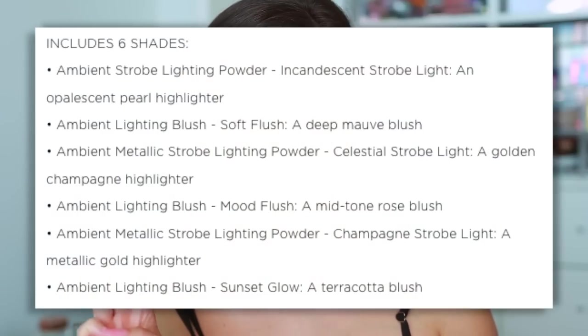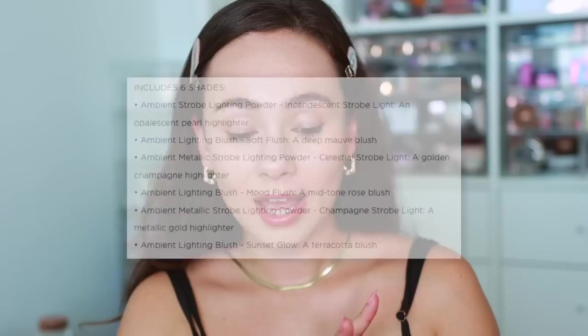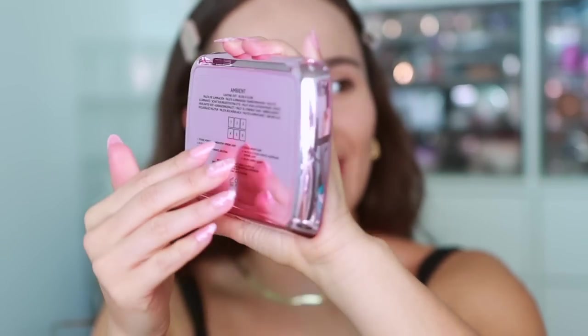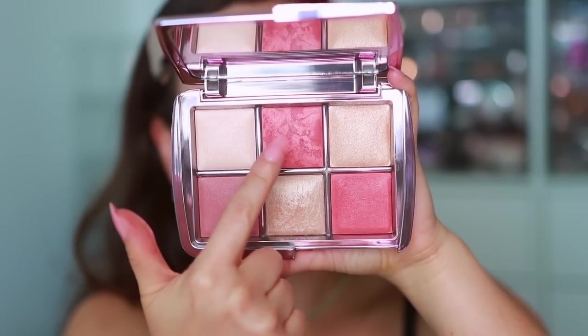Now let's go over the details of the palettes, then we'll do the swatches, then I'll point out which colors are already existing and where. This is the ambient lighting edit blush and glow palette featuring six shades. It does not have a bronzer, which I don't like, but it does have three strobe light powders — one of the most reflective highlighters from Hourglass — and then three blushes: two are flushes and one is a glow. The packaging is the same component, a light purpley shade, which I think is very pretty.